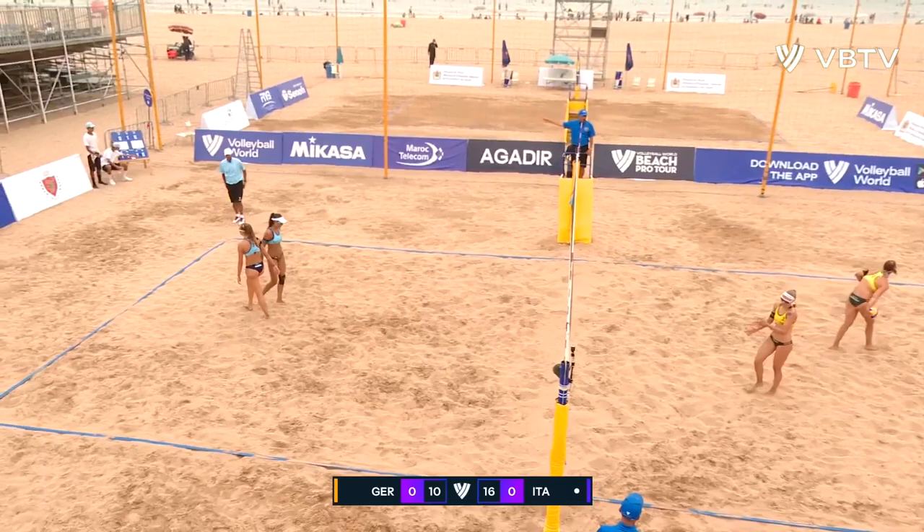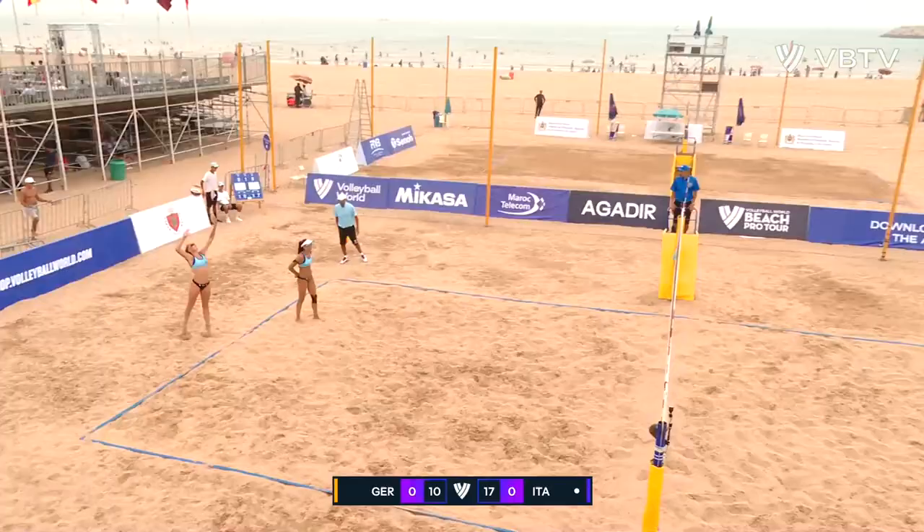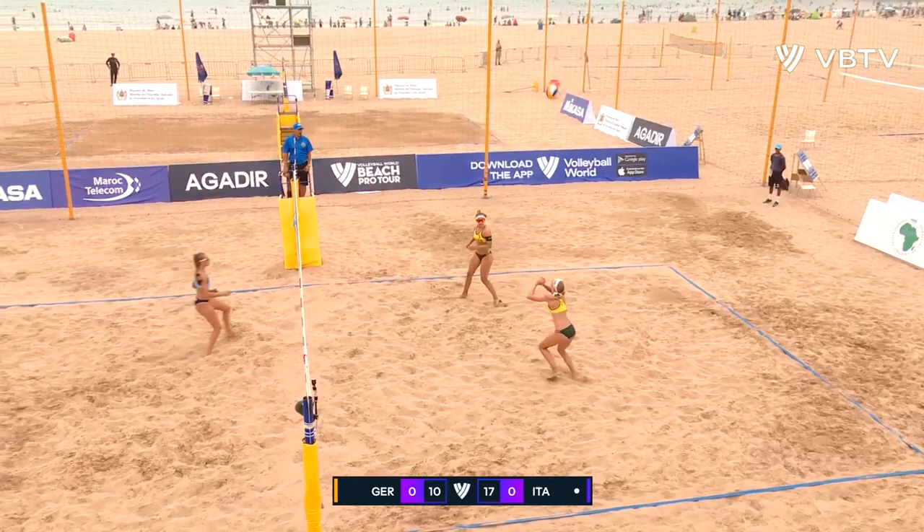Gattardi serving from the baseline, and gets the trickle — the ace this time. Now going for another one, down the line to Schneider. Ittlinger comes inside.